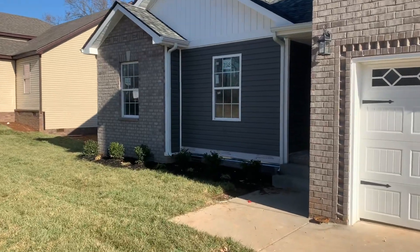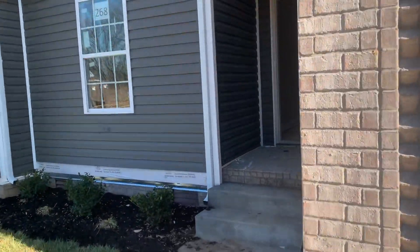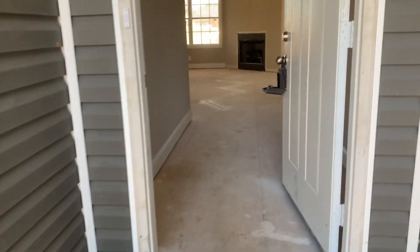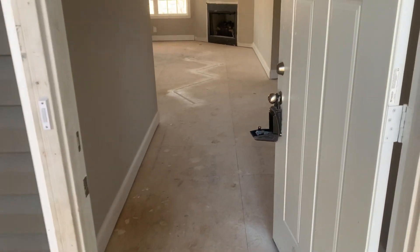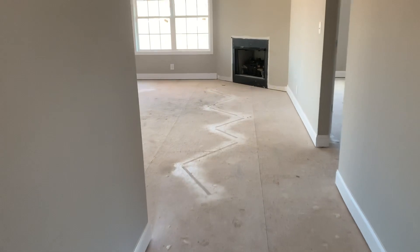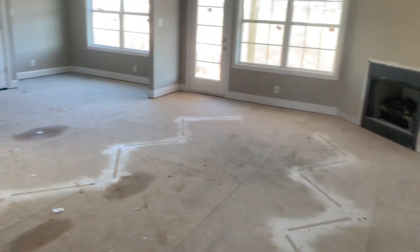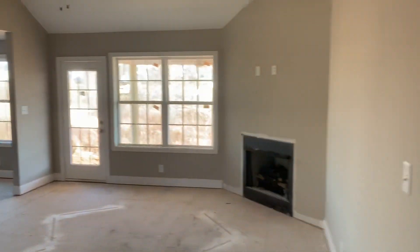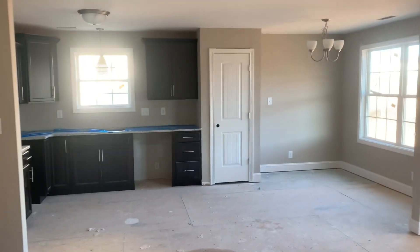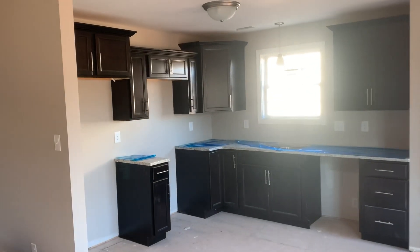This one doesn't have the flooring done yet, so you could hopefully pick your preferences on that. Normally they do a laminate hardwood floor inside living spaces, and the bedrooms are carpet. So this is the floor layout — it's all kind of open. Dark cabinets.